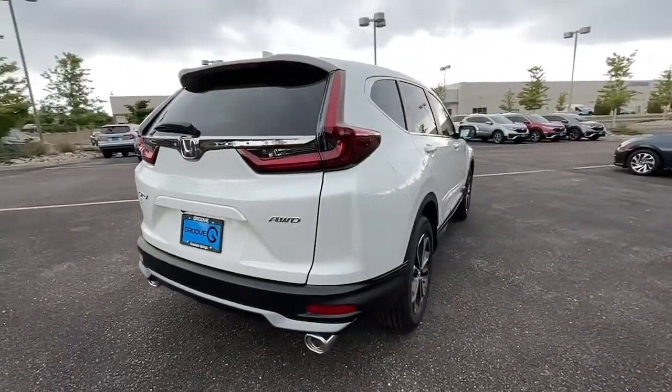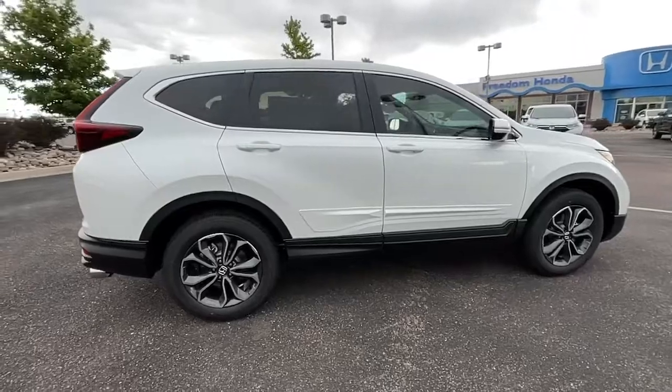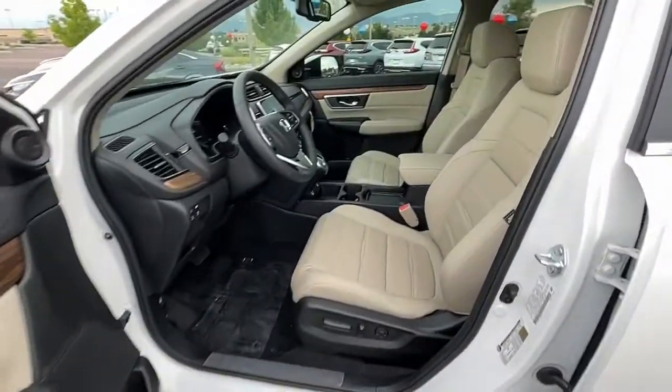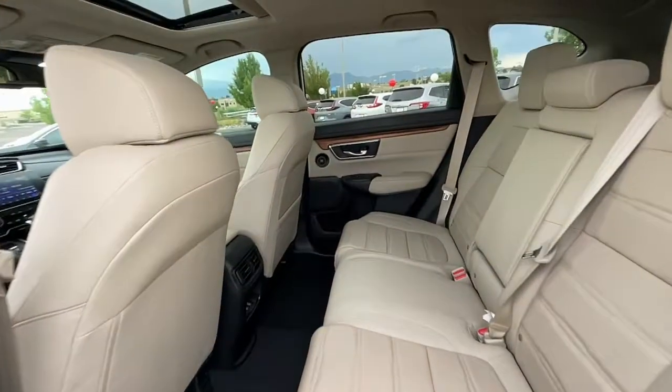Keyless entry, sun moonroof, adaptive cruise control, power passenger seat, power liftgate, fog lamps, power driver seat, aluminum wheels, heated front seat, dual zone AC.